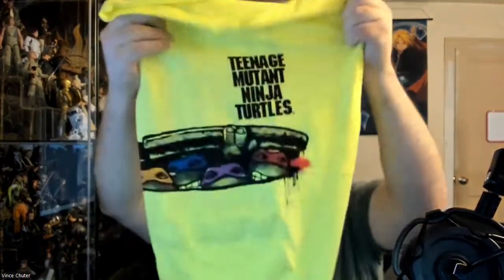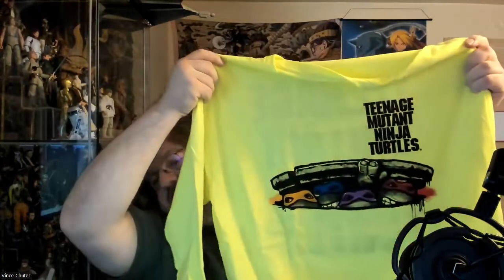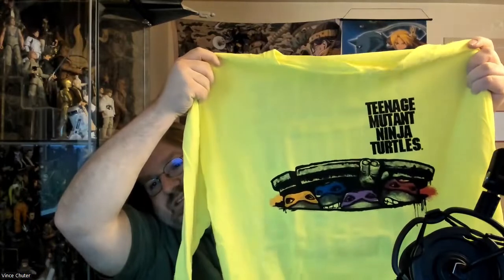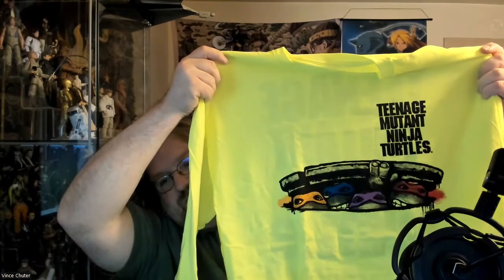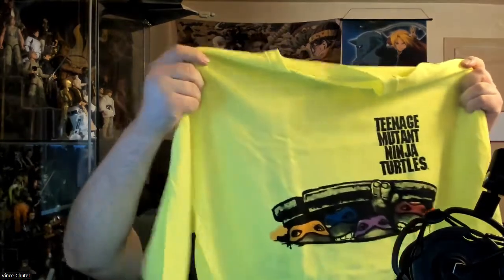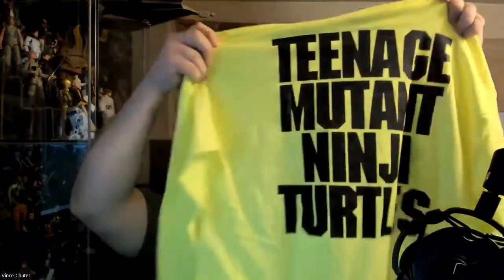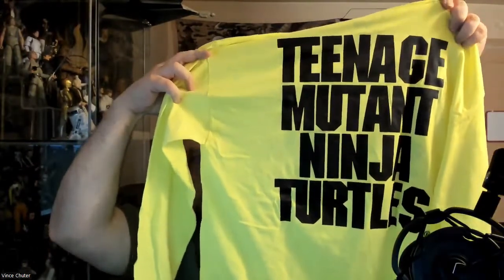Let me get back a little bit so you guys can see it. It's a long sleeve shirt. On the front you got the classic poster look, at least from the turtles coming out of the sewers with a Teenage Mutant Ninja Turtles logo. And on the back is Teenage Mutant Ninja Turtles. Pretty awesome. Love to have this — I miss being an extra large.